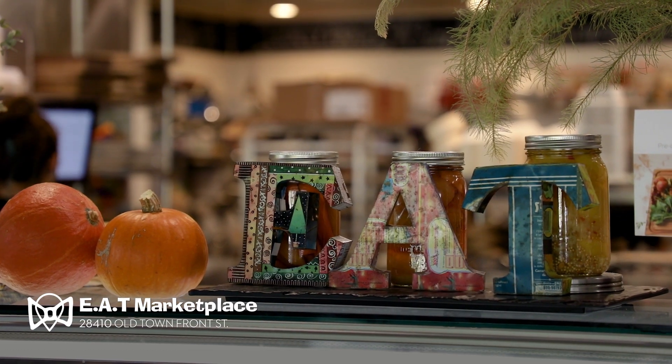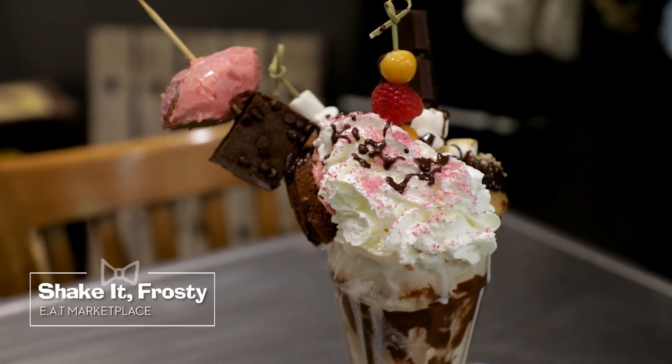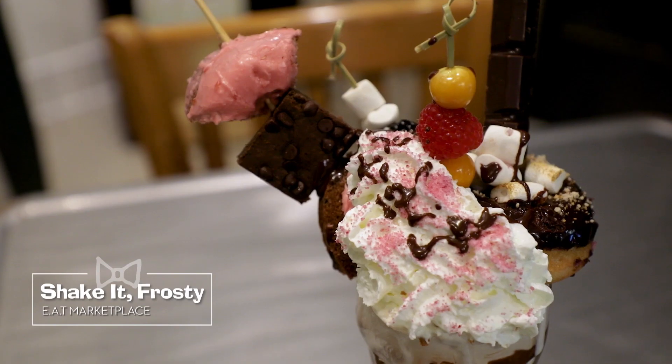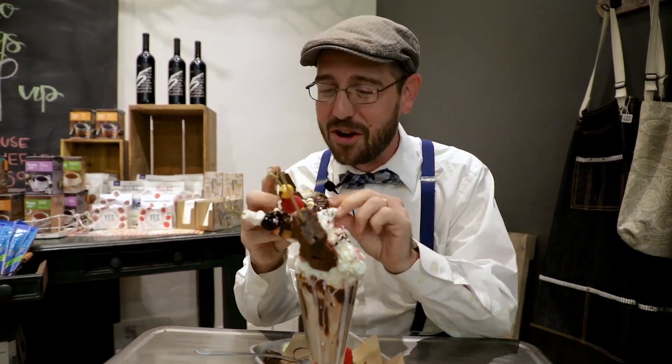We're calling this Shake It Frosty because we thought it'd be kind of cute to put a s'mores donut on top of this crazy big shake — because then Frosty would have to shake it to stay warm! Makes sense to me! It's piled high with a donut, a brownie, lots of seasonal fruit, whipped cream, chocolate ganache, and ice cream. Wow.